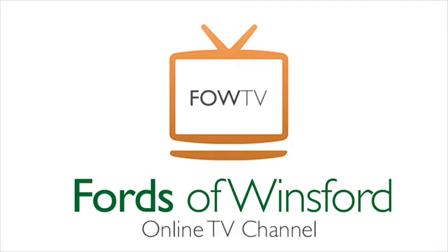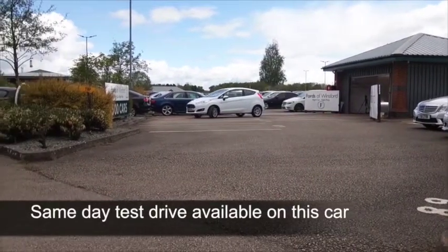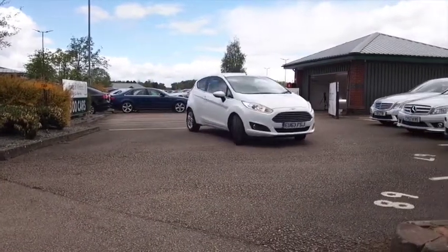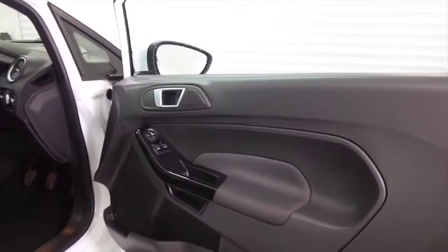This Fiesta really does look very smart indeed, the new shape looking like a baby Aston Martin as it comes towards the camera. This one has about 7,000 miles on the clock, so hardly anything. It's got a full service history as well, so good news. You'll find this very perky to drive.